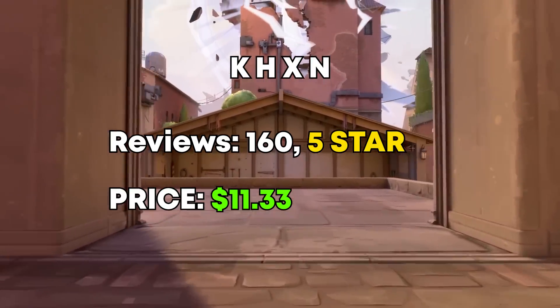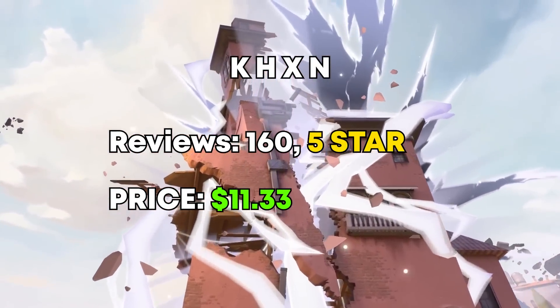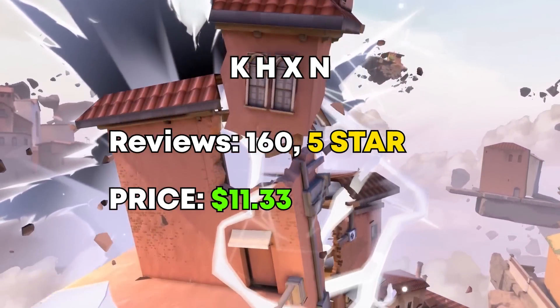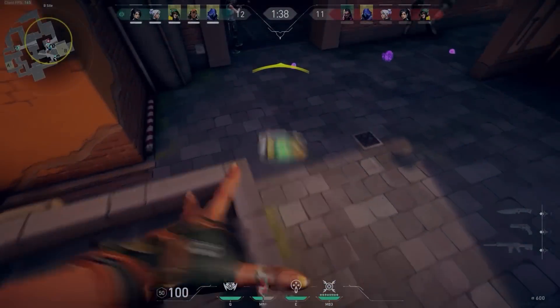Our very first editor was KHXZ, and he has been my absolute favorite editor to go to since the beginning of Valorant. I found him over a year ago when he had zero reviews because I just wanted to use him for a video, and now he's killing it in the editing scene. His montage will cost you 10 euro if you decide to hire him.